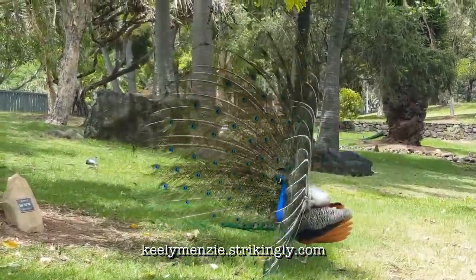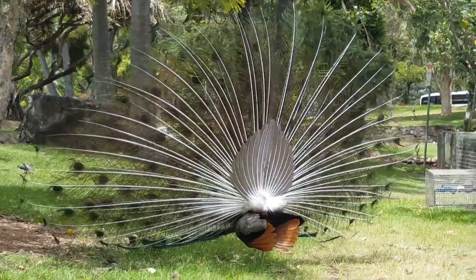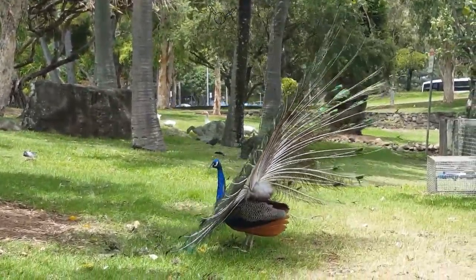Thanks guys for coming along on this little peacock adventure. I hope this encourages you to go out, because these birds are truly beautiful, and I am blessed to do this for my future job. Bye!